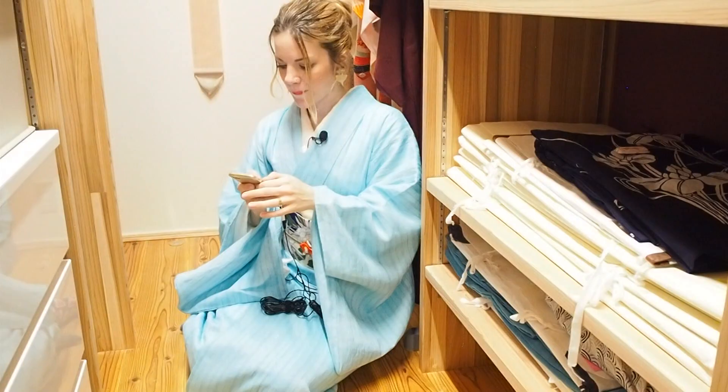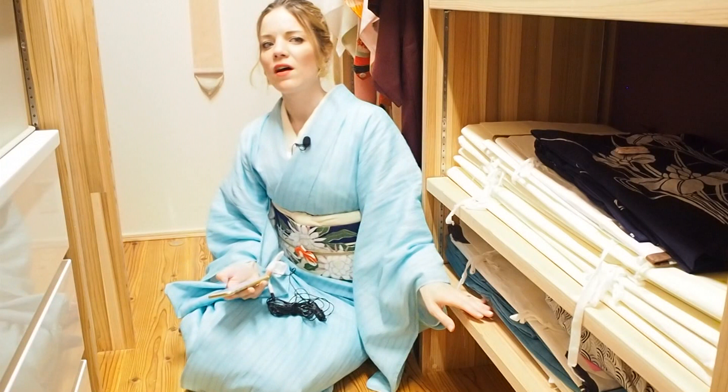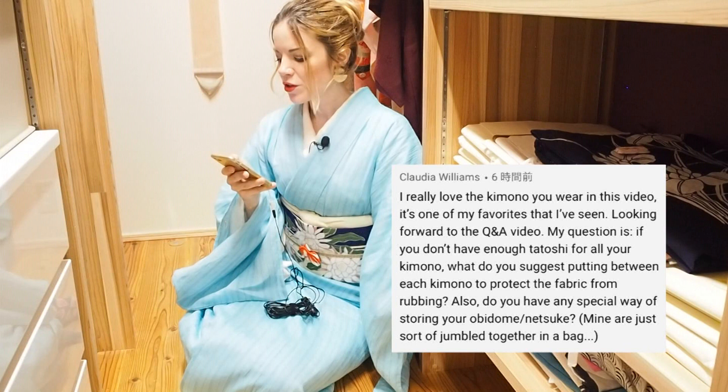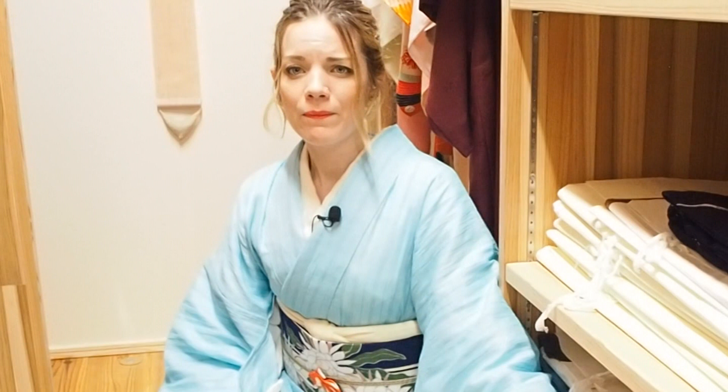A few people asked this, but representative is Claudia Williams — she asked: 'If you don't have enough tatoushi for all your kimono, what do you suggest putting between each kimono to protect the fabric from rubbing?' What I often see in used kimono stores is a thicker piece of paper between all the kimonos. You could use that. I'm not sure if it's acid-free, so I would probably recommend wrapping it in acid-free tissue paper. But honestly I'm also not 100% sure all tatoushi are acid-free paper either. So you could just store it on another piece of thicker paper — not the really thin kind.